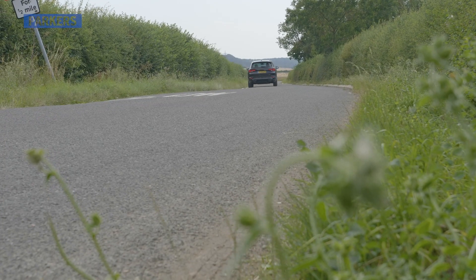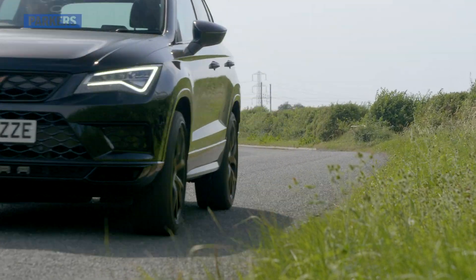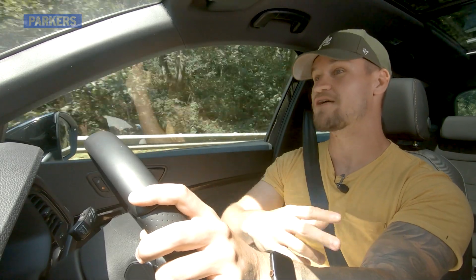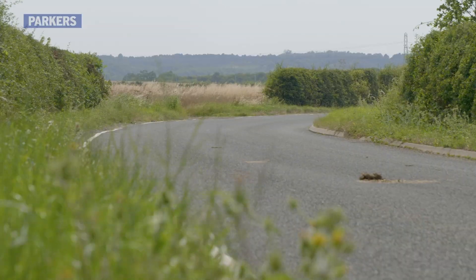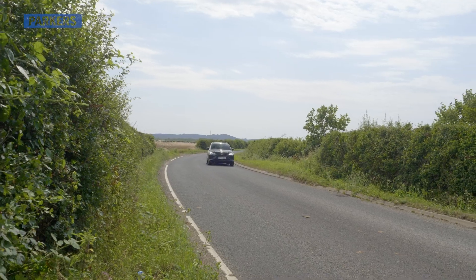I've done around 7,000 miles in this car and I could go on for days talking about all of the good bits. 300 PS, 400 Nm of torque, 1,600 kg weight with a driver, all-wheel drive, DSG box, 0-60 in 4.9 seconds. This is the best car you can buy in the sports utility market.